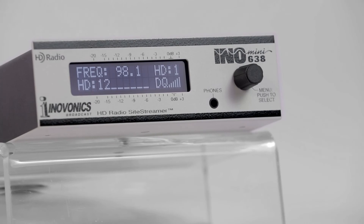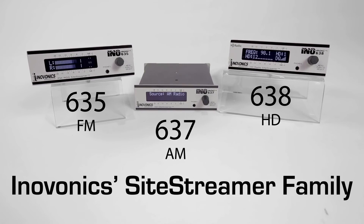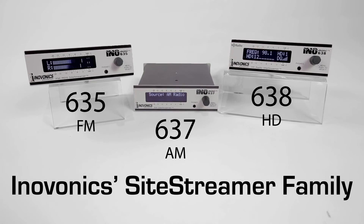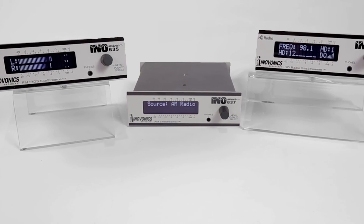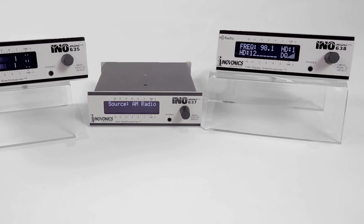The 638HD site streamer lets you monitor up to six sources of FM and HD radio programming from a remote site over the internet. The compact site streamers can be easily integrated with other InnoMini products, including audio processors, RDS encoders and decoders, and other affordable problem solvers for broadcasters.